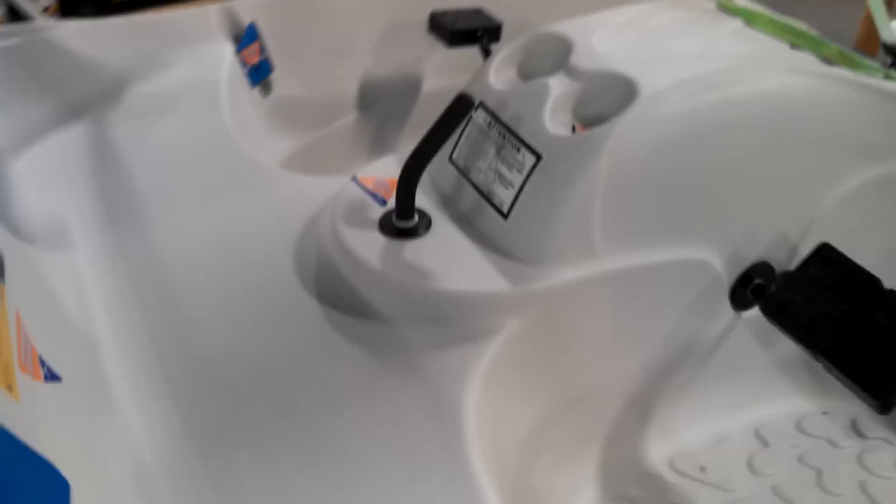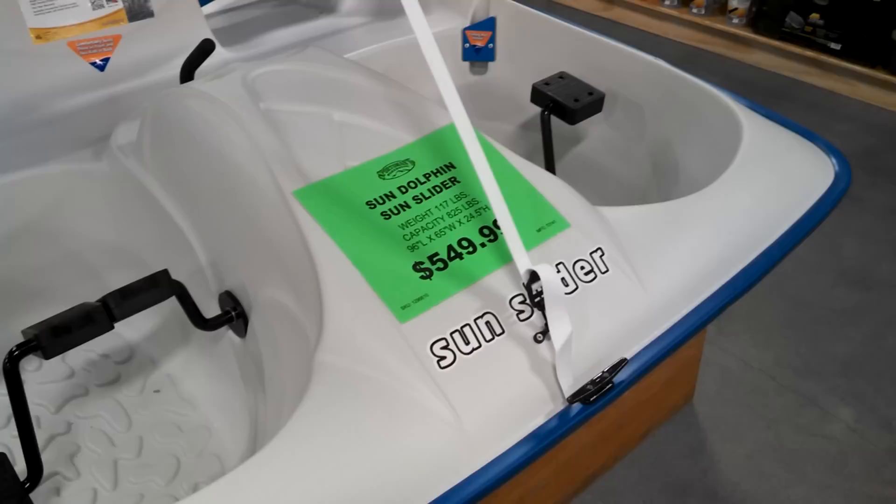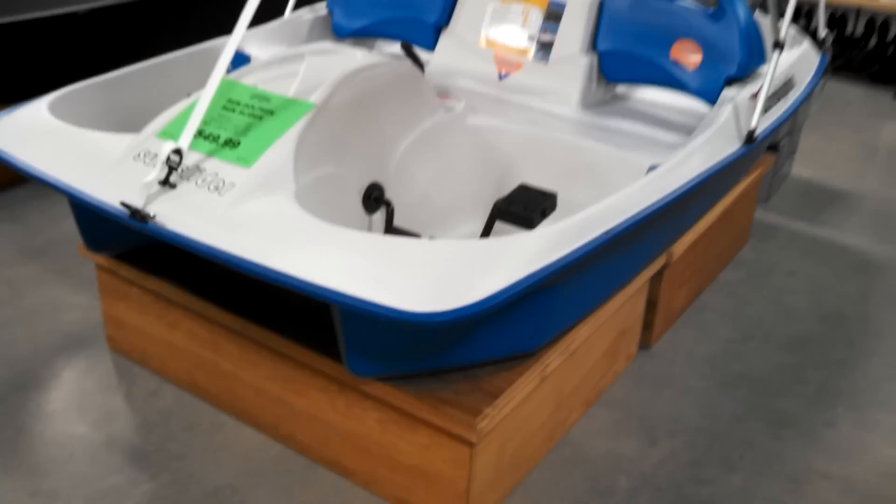Sun Dolphin. Looks like it does have a rudder. 549.99 and 117 pounds.